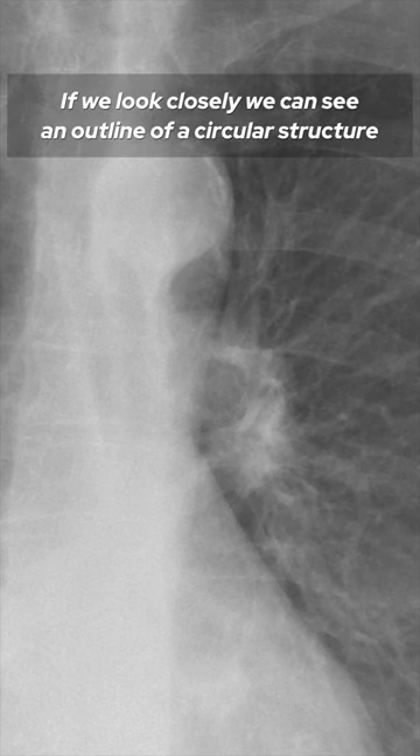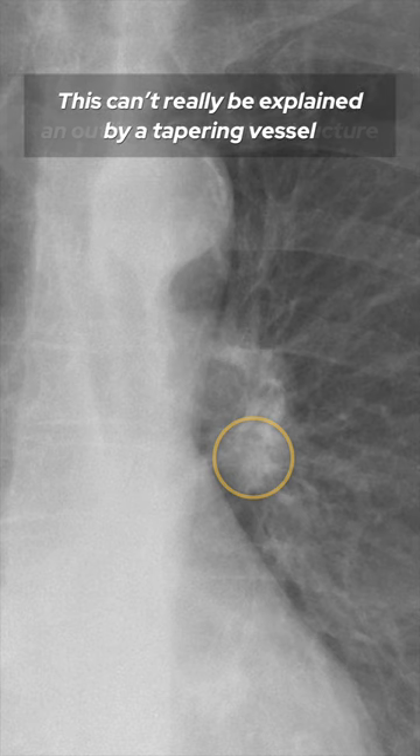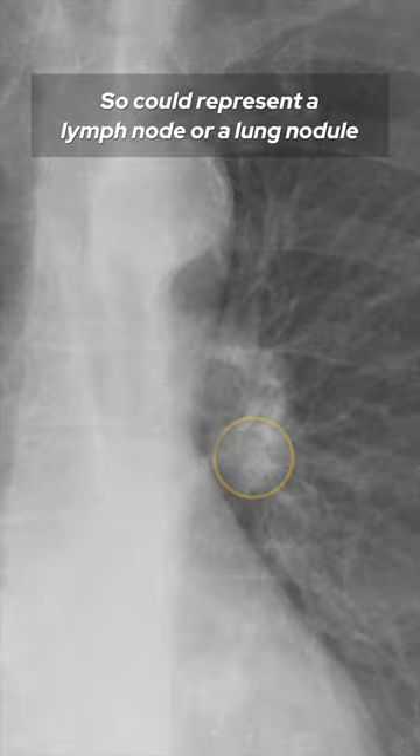If we look closely we can see an outline of a circular structure. This can't really be explained by a tapering vessel, so it could represent a lymph node or a lung nodule.